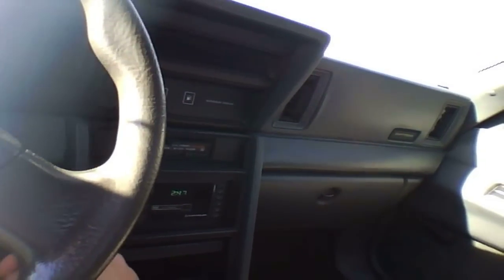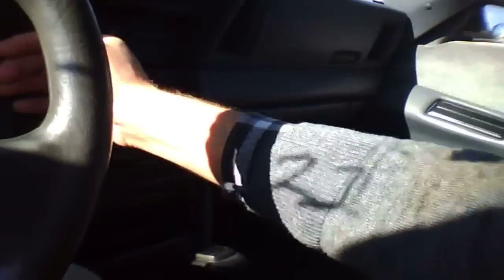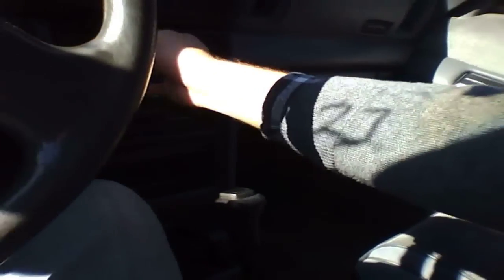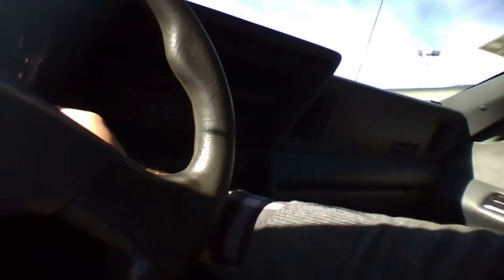120,000 miles. I don't believe that the AC works. I'm going to turn this thing off before it falls apart. Damn.